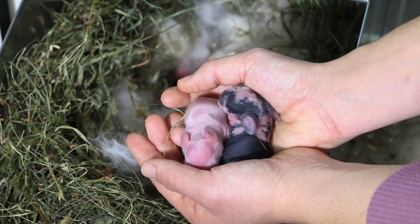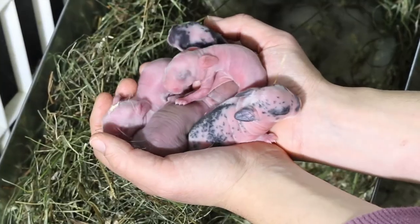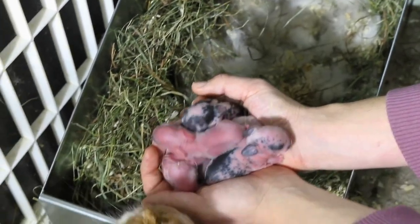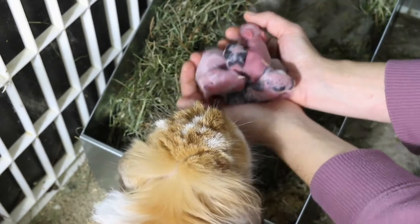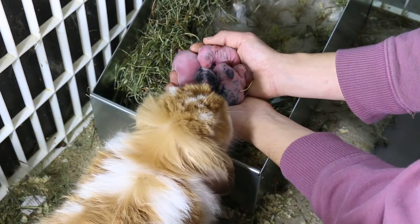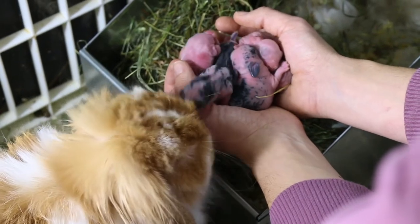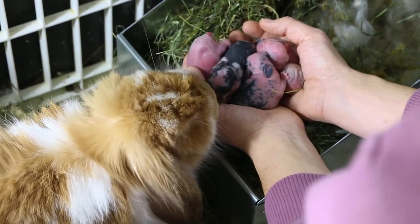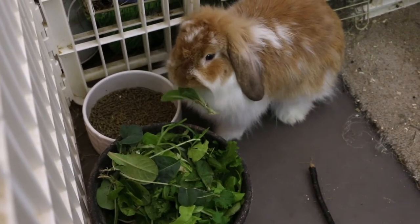They're all very healthy and wiggly, which is a great sign. So exciting to have bunnies on the farm finally — right in the middle of winter! There's a handful of little babies. You can tell one of them is much darker, like a solid. Good girl, she's a good mom — she's such a sweet girl.